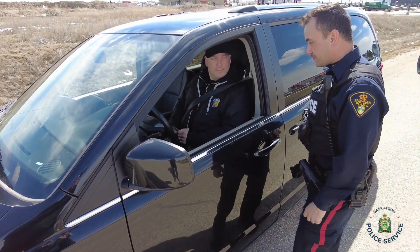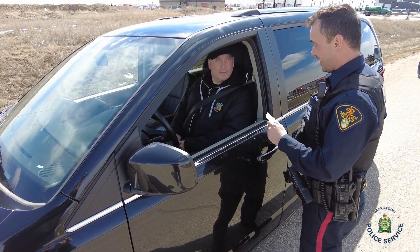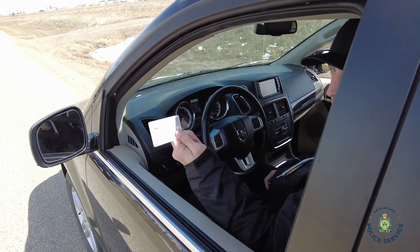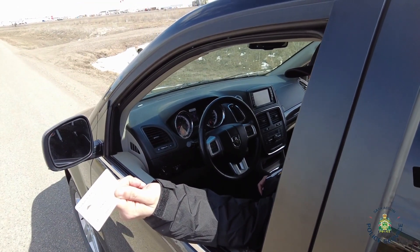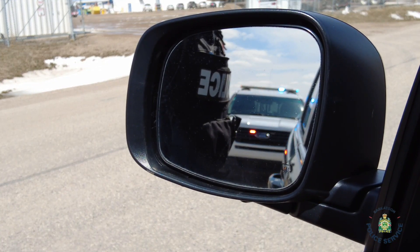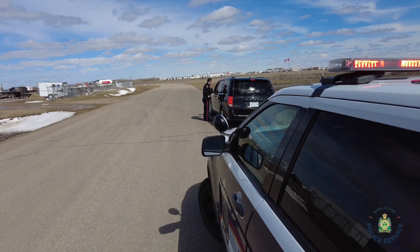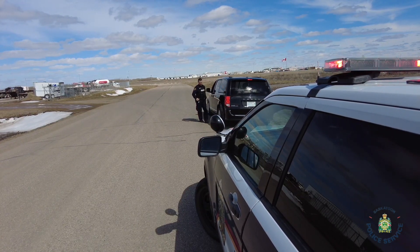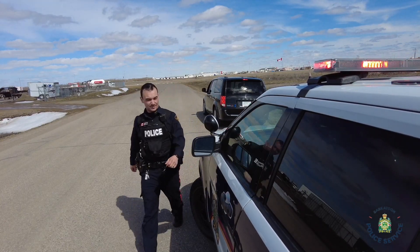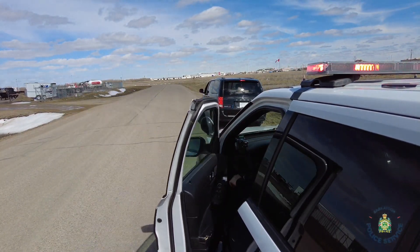The officer will explain the reason for stopping you and ask for your driver's license and vehicle registration. All drivers are required by law to have both these documents with them when driving and to provide them to police upon demand. Failing to have those documents with you or failing to provide them to police is an offence. Once the officer has obtained your documentation, they will return to the police vehicle where they will perform computer database checks in order to validate your license and registration status.